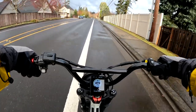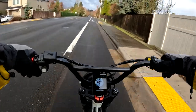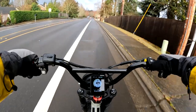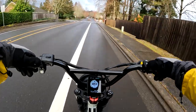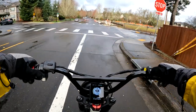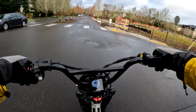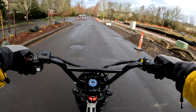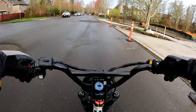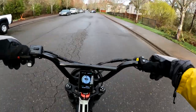Some of the other features on this bike: the load capacity is 330 pounds. It does have hydraulic disc brakes, and it has a taillight, headlight, and brake light.